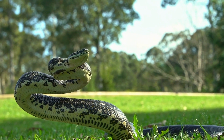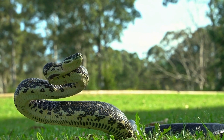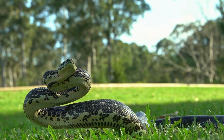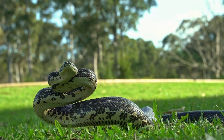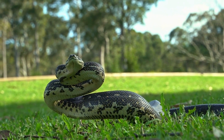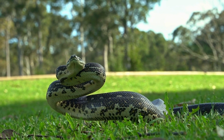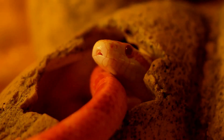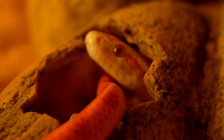How do snakes move without legs? Snakes move using a unique method called serpentine locomotion. They push against surfaces with their scales and use their muscles to create a series of S-shaped curves. By anchoring their body against various points, they propel themselves forward. This type of movement allows snakes to navigate a variety of terrains including sand, rocks, and trees.